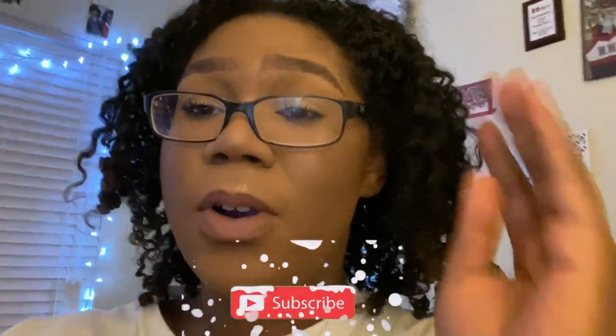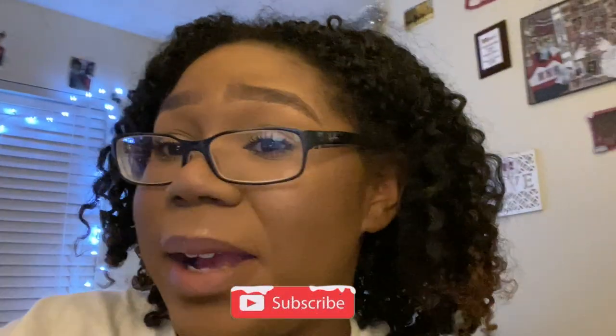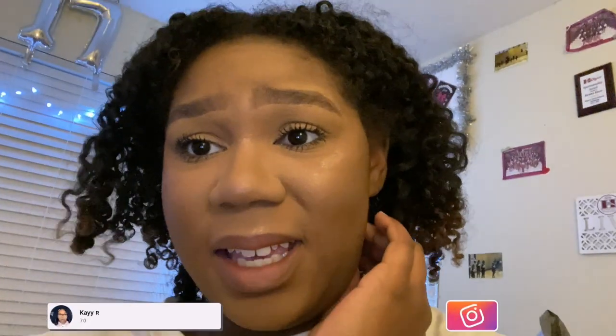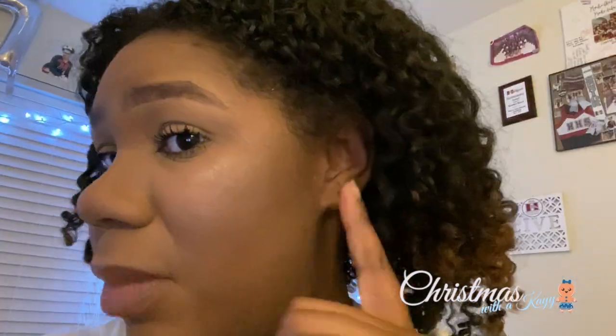Alright you guys — so actually, I don't know if it was because I was in the dark before or what, but I actually really don't like how this makeup looks right now. It looks super cakey, but smooth at the same time — everything just looks really weird. I don't know what it is but I don't like it at all. So I'm actually going to go wash my face right now.